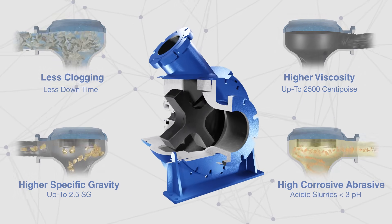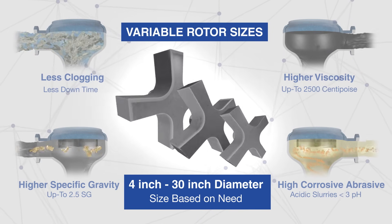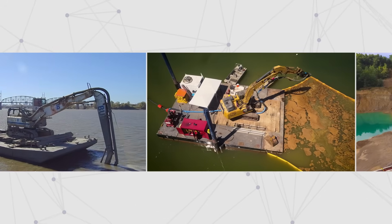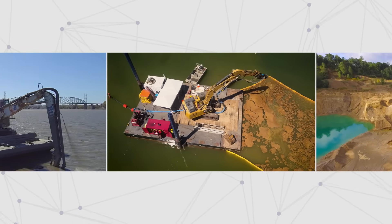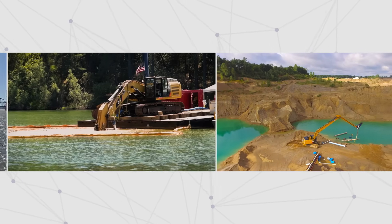This, coupled with the flexibility of varying rotor options, makes it the most premier pump on the market. Your projects finish faster and have less water to deal with. Increased production and cost savings mean your clients will be happier.